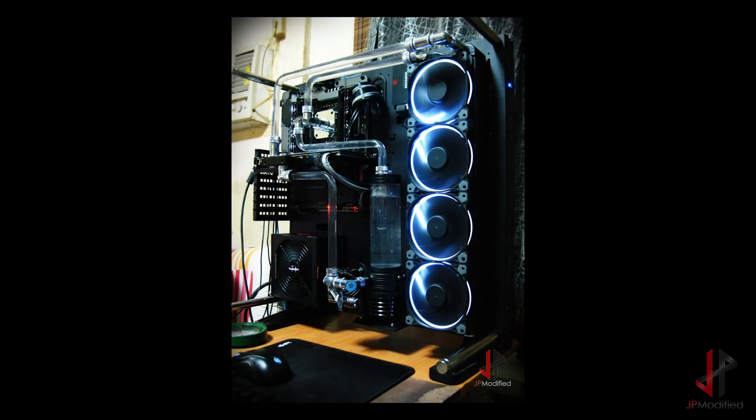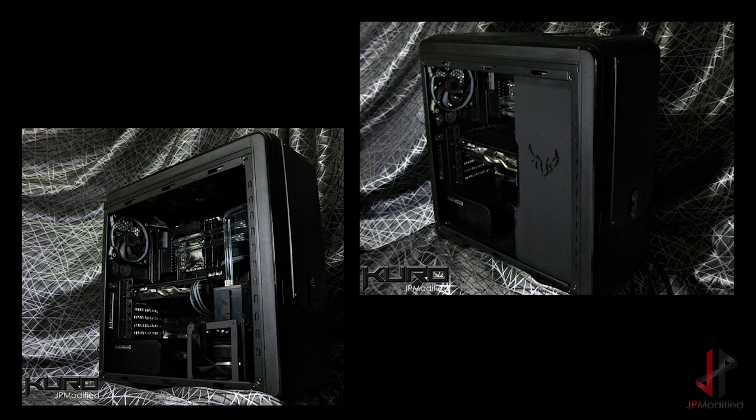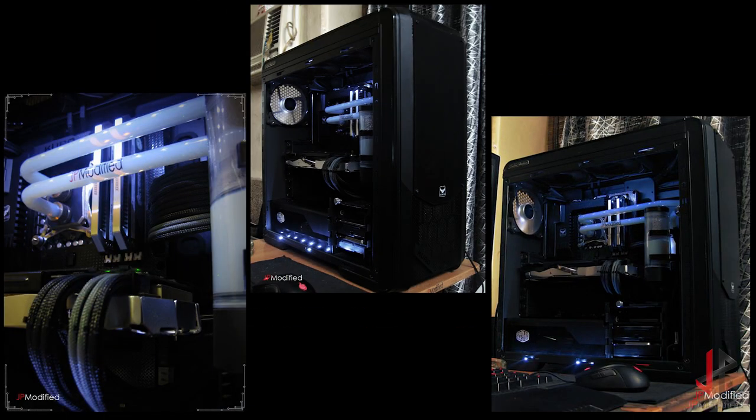Now on to my personal builds — these are the builds I use on a daily basis. This is the first build I ever posted on YouTube; it's a Core P5 build. Meet Kuro. Kuro was my first project with Cooler Master and it has undergone so many revisions. What I'm showing here is just a few of those revisions.